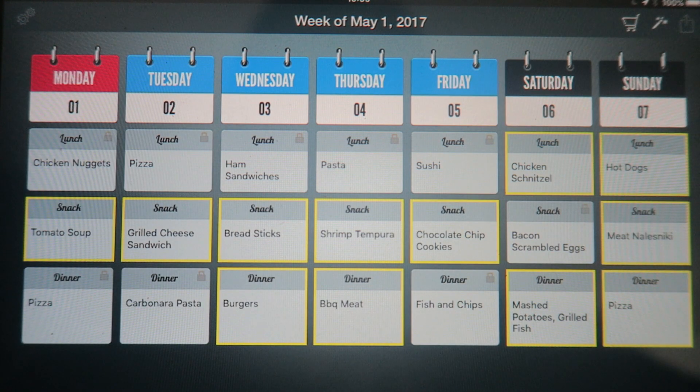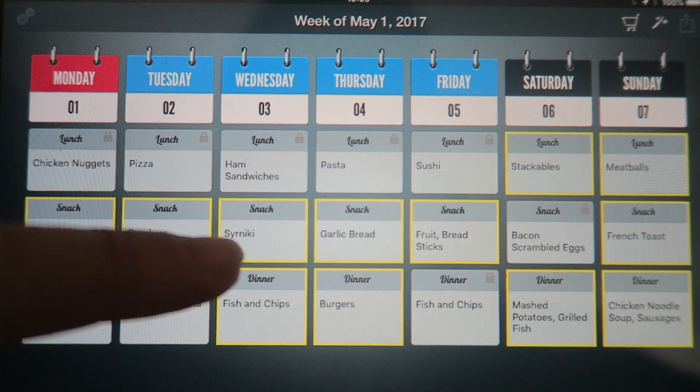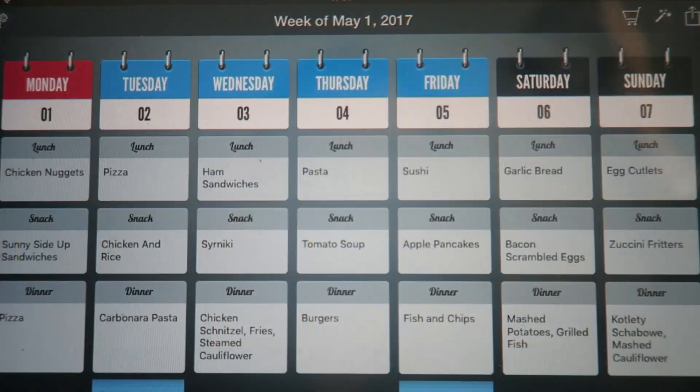Saturday bacon scrambled eggs will work nicely, so we can keep that. Tuesday carbonara pasta — let's keep it. I don't like much of what else is there so I'll spin it again. Wednesday syrniki — yes, with pleasure! And that's how I go until I fill in the whole week and I'm happy with it. Of course I'm not sticking to it 100%, but most mornings I'll have a look and do my grocery shopping based on what I'm planning for the week.